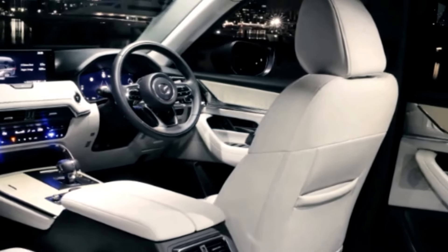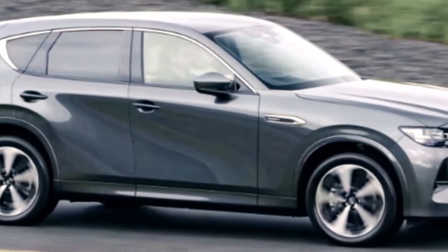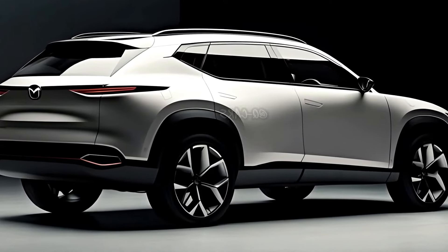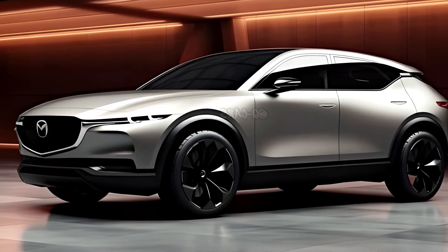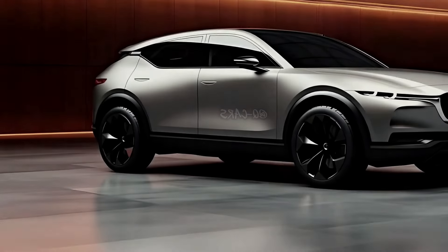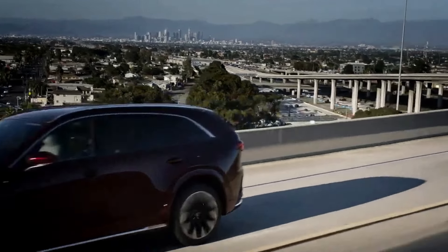Spacious and versatile three-row interior. Designed with families and adventure in mind, the CX-80 offers a spacious and versatile three-row interior. Intelligent design choices provide ample space for passengers, and flexible seating configurations cater to various cargo needs. Mazda's commitment to interior craftsmanship ensures that the CX-80's cabin is a haven of comfort and adaptability for every journey.